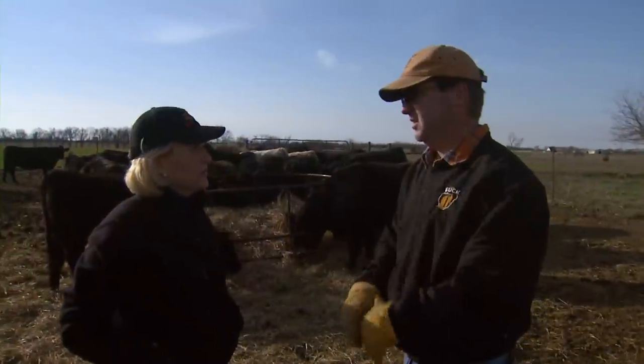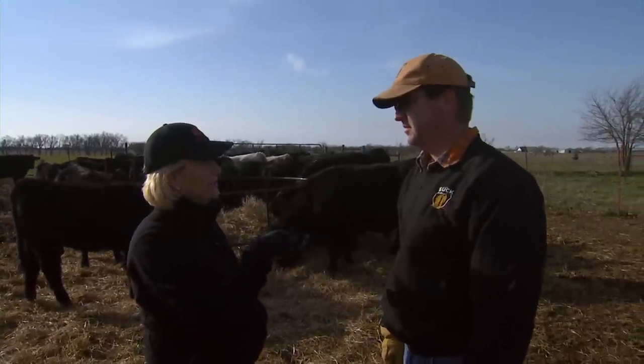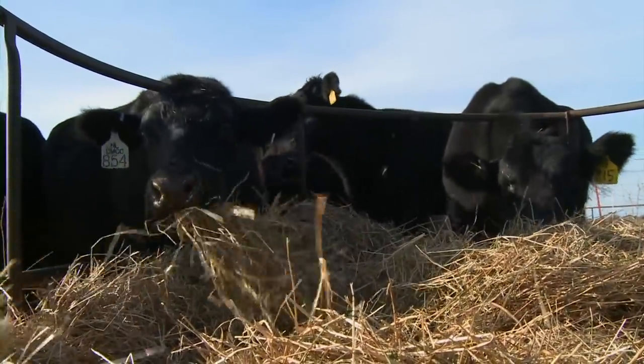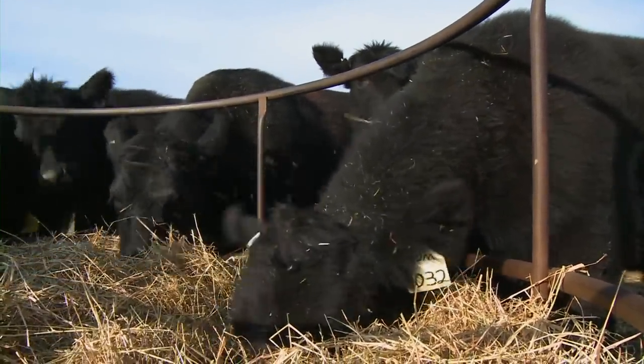Like a lot of producers, we started feeding hay a lot earlier this past fall because of the drought and the conditions. We ended up having to start caking and feeding hay starting probably about September. It was real dry and we didn't get any hay cut on our Bermuda this year. We realized we only had about 160 bales that we got out of our alfalfa and wheat this year to feed our cattle. When we started feeding in September, we were going through about a bale a day and that wasn't going to last very long.